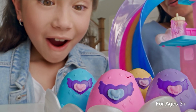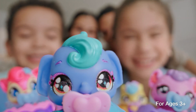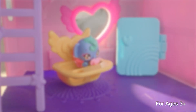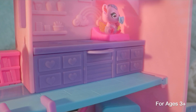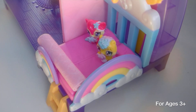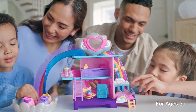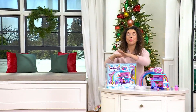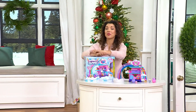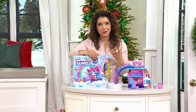I first got introduced to Hatchimals by my niece. I remember joining family — we're all opening gifts and she's getting these cool little eggs for Christmas. And I'm thinking, what in the world is that? As she slowly begins to hatch the little animal, it was such a fun experience. All the adults even gathered around and were watching her open her gift. As my kids grew older, they fell in love with the joy and wonder and fun of Hatchimals play sets.